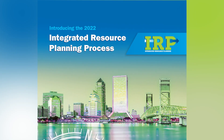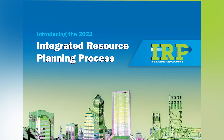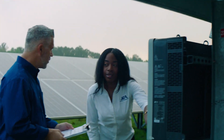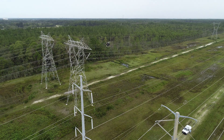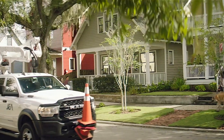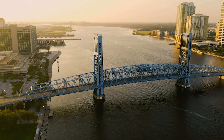As a result of creating an electric integrated resource plan, JEA and community stakeholders will identify Northeast Florida's future energy needs. We'll combine that with our strong electric grid and commitment to environmental stewardship to power our city long into the future.